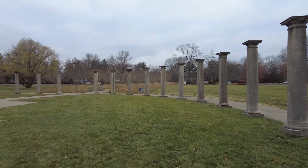Yeah, this is Holiday Park. I'll see you guys in the next one somewhere out there. Thanks for watching. Peace.